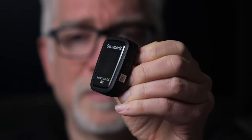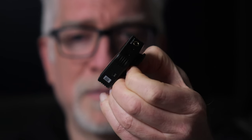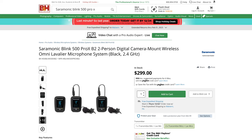So, now Saramonic has released their latest take on the Wireless GO 2 — their second-generation Blink 500, the Pro X series. It is available in single and dual-channel configurations at $200 and $300, respectively.